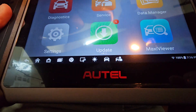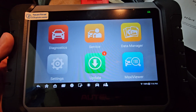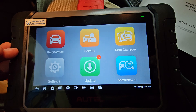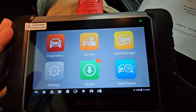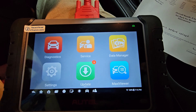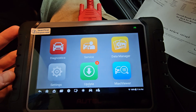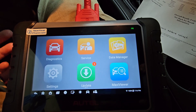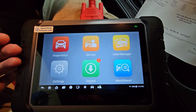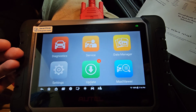Here we have the Autel — A-U-T-E-L — MK808S, as in Sam. There's a link to buy this in the description; you can get it on Amazon. This is an OBD2 bi-directional scanner device that's professional grade — it offers almost all the same features as a professional scanner that could cost two, three, five, or even fifteen thousand dollars. On Amazon it runs about $470 to $480.